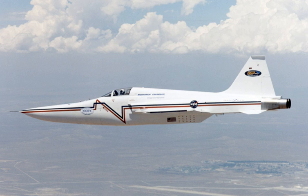The program was a joint effort between NASA's Langley Research Center, Dryden Flight Research Center at Edwards Air Force Base, California, and Northrop Grumman. The program became, at that time, the most extensive study on the sonic boom.